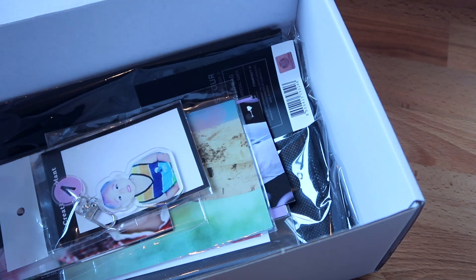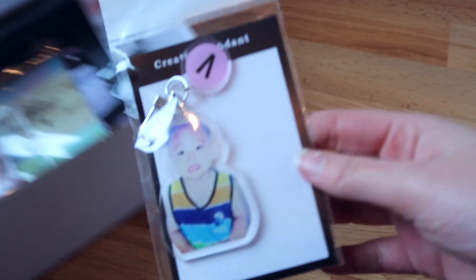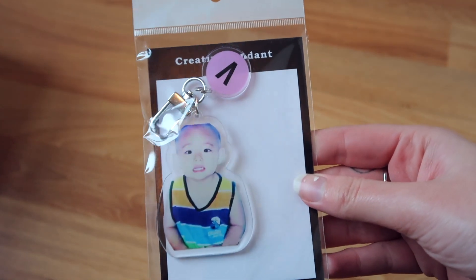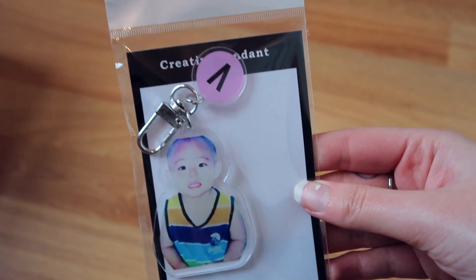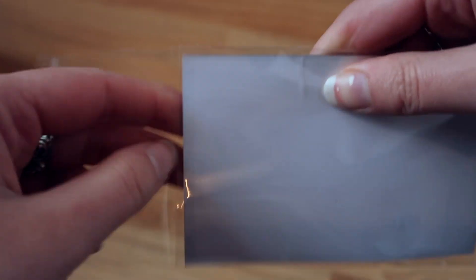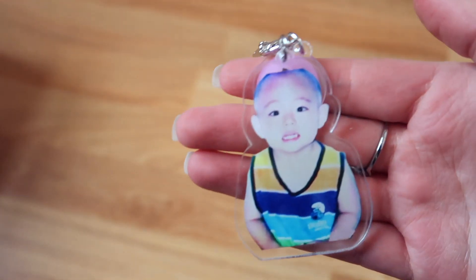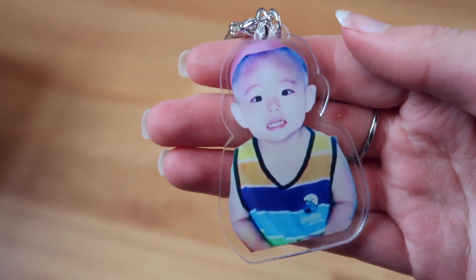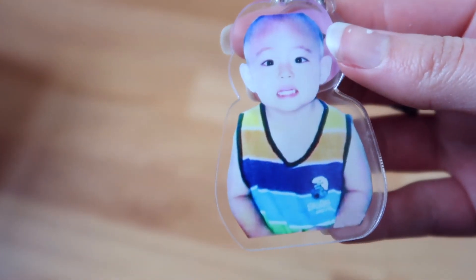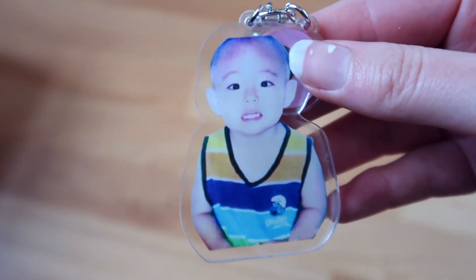I'm going to scream — but I don't want to hurt your ears. If I was alone whilst unboxing this I would have screamed so hard by now, because I told you my bias is Taehyung, and this is him as a baby. It's a baby Tae keychain! On a scale of 1 to 10, how happy would you be to look at this keychain every single day? You just grab your keys and you see this little cutie. And what really amazes me is that I could recognize this is Tae from like a mile away.